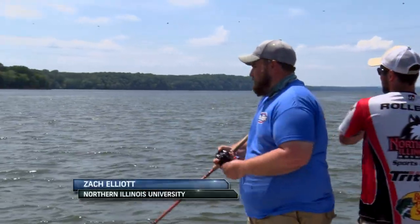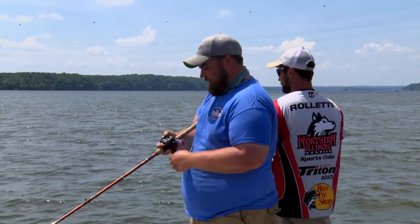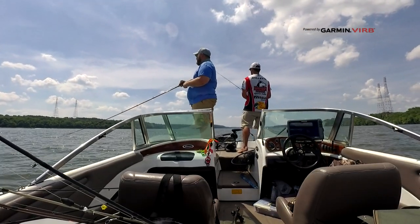With the wind picking up, we can actually start using some moving baits and finding some success. I'm dredging the 6XD because it's about six foot and it drops to 12 to 14. So I'm dredging it and dropping it down the creek.